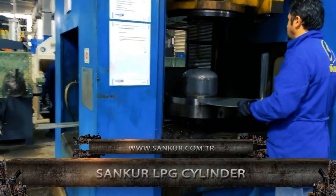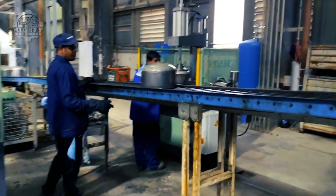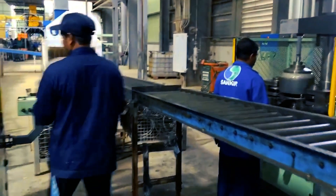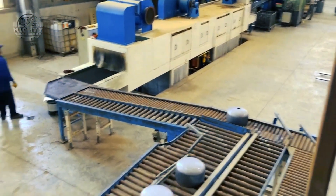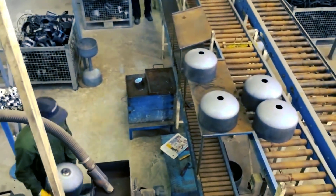Material selection, design and tooling, sheet metal forming, pressure testing, final inspection, and packing are some of the phases in the Sancur LPG Cylinder production process. Typically, the cylinder's neck is constructed of stainless steel or brass, while the body is made of aluminum or steel.